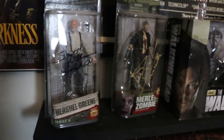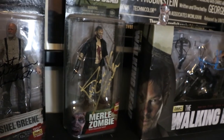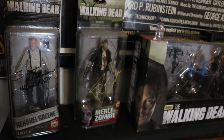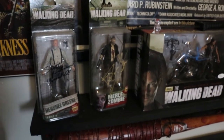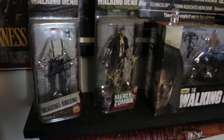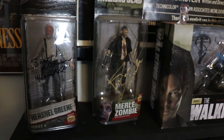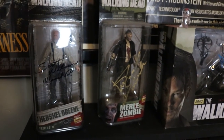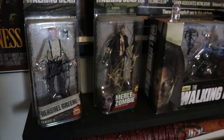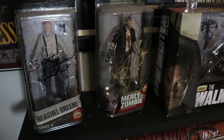Same with when I met Merle — everybody was getting him to sign Yondu stuff and I was the only one there ready to get a signature on a Merle figure. I don't know, I feel like he's not even really an actor. The first time I ever saw that guy at a convention he was wasted, and I'm not making this up — he was literally trying to kidnap a female cosplayer. He just grabbed her and tried to pull her away, and his management team had to stop him. So this dude is a real solid drinker in real life and I'm not sure he should be allowed out in public at conventions.